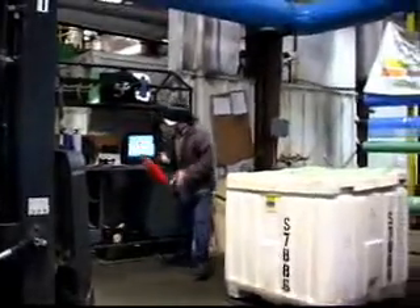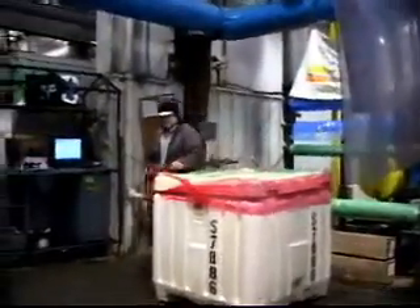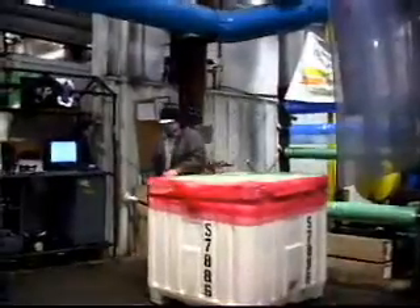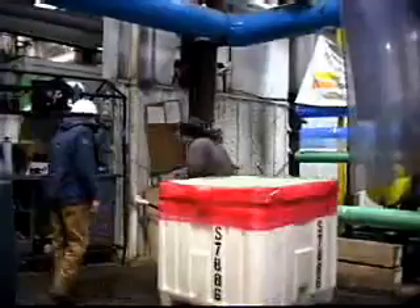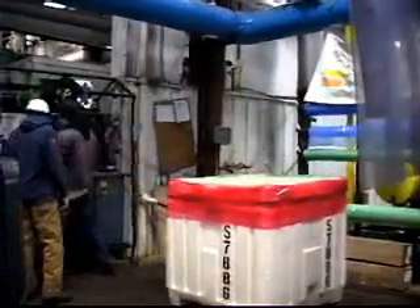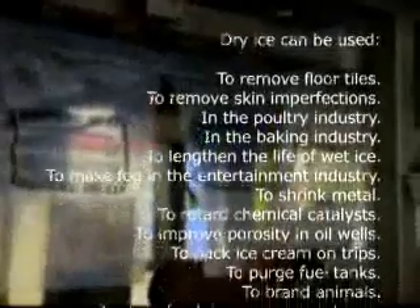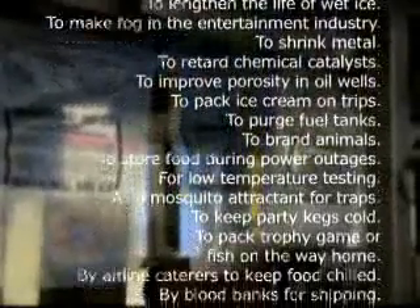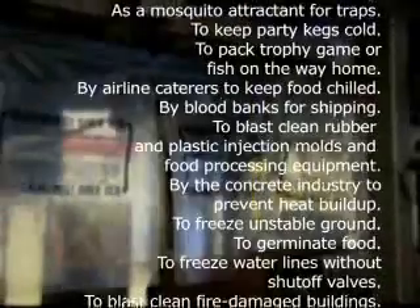CCPI works at slowing the sublimation process because we can only sell the dry ice, not the sublimated gas. We store the dry ice in insulated containers and move the product as quickly as possible from our plants to the customer. Ensuring the availability, repair, and cleanliness of our insulated containers is a very important part of our business. From construction to the airline industry, an increasing number of companies and individuals are finding that dry ice is the perfect answer to their needs.